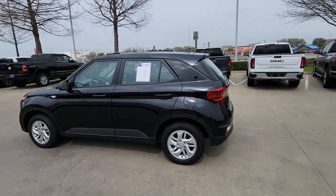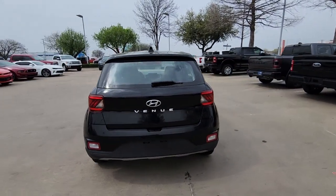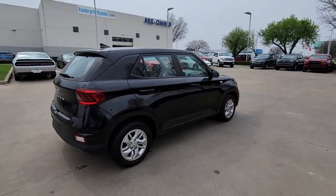Go home happy with the 2021 Hyundai Venue. This vehicle is an outstanding buy with fewer than 20,000 miles on the odometer.